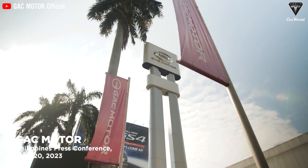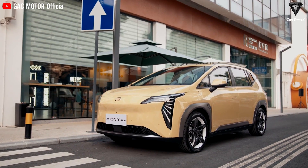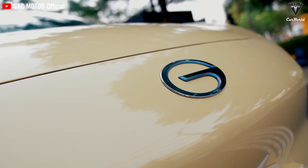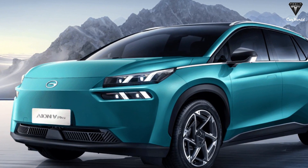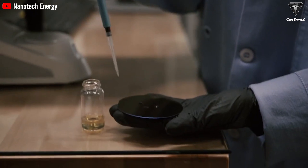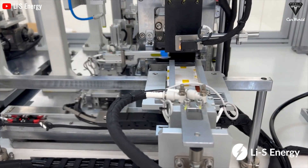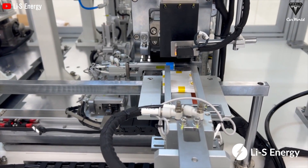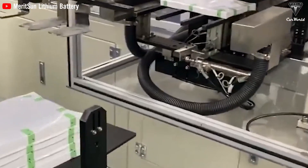A breakthrough in graphene battery technology occurred when GAC Motor Company Limited, a Chinese automaker, unveiled the Aeon 5 electric car equipped with graphene batteries capable of a 1,000-kilometer range and able to recharge up to 80% capacity in only 8 minutes. There is no doubt that the commercialization of graphene batteries is underway and will soon outperform conventional batteries. Most notably, these batteries have 3 times longer lifespan and 7 times faster charging capability compared to traditional lithium-ion batteries. By using abundant and inexpensive materials like natural gas and aluminum, these batteries could be a game-changer in the electric vehicle market.